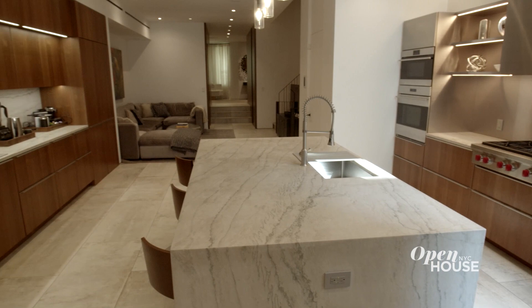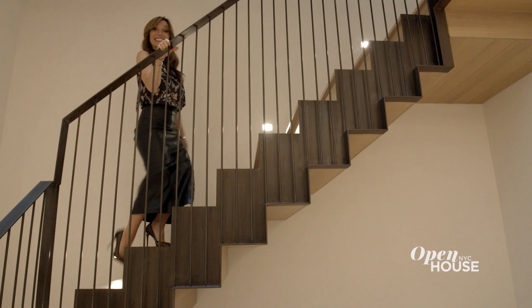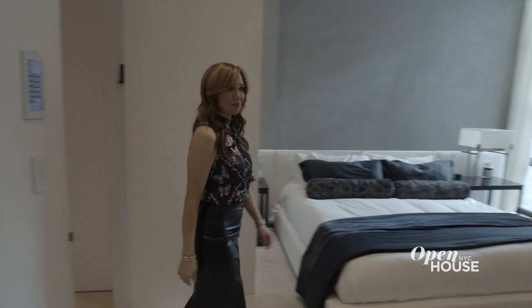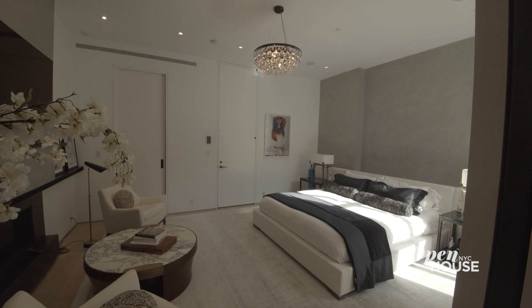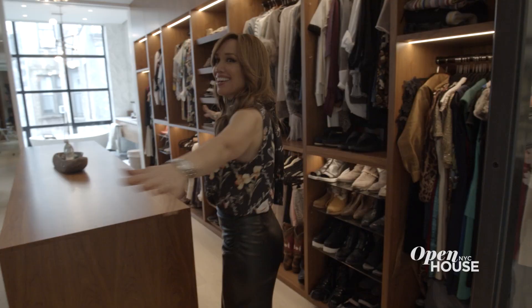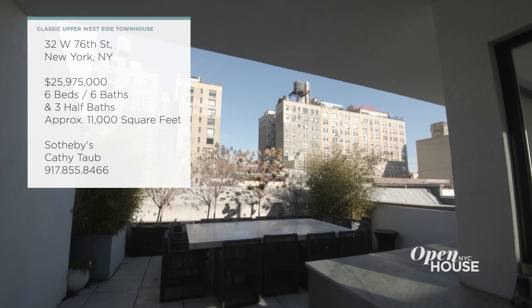The parlor level features chic living and dining areas. And downstairs you'll find a sleek chef's kitchen with easy access to the garden. Upstairs, the primary suite occupies the entire second floor and features a stately home office, generous bedroom, and a dream dressing room.